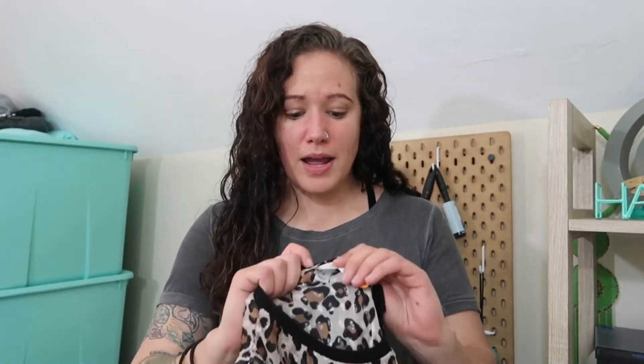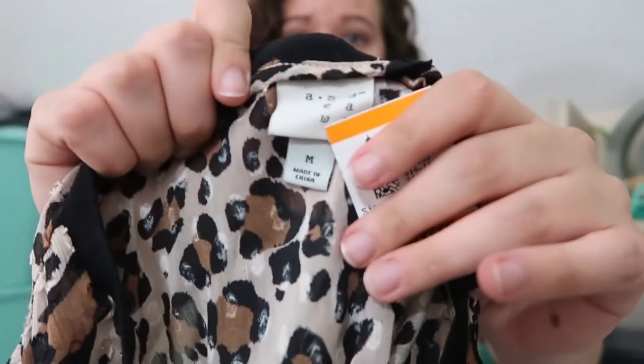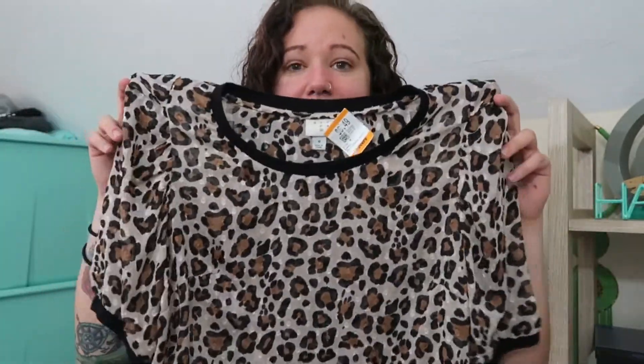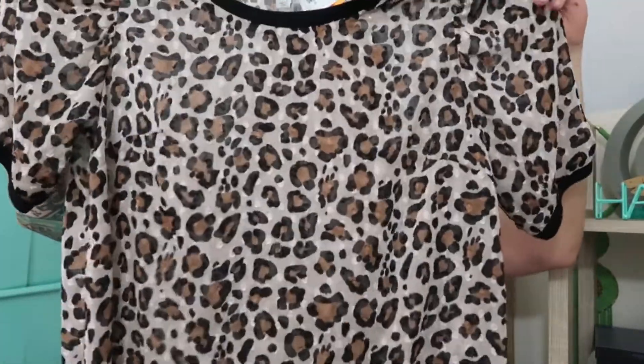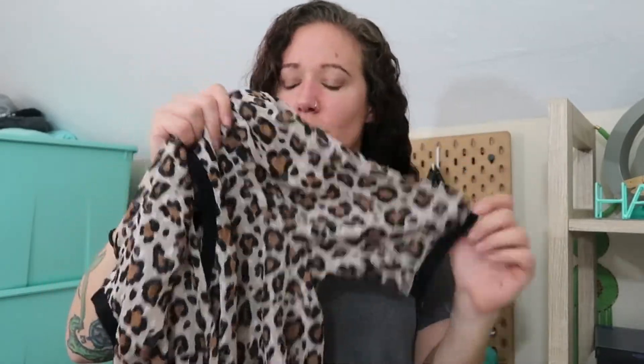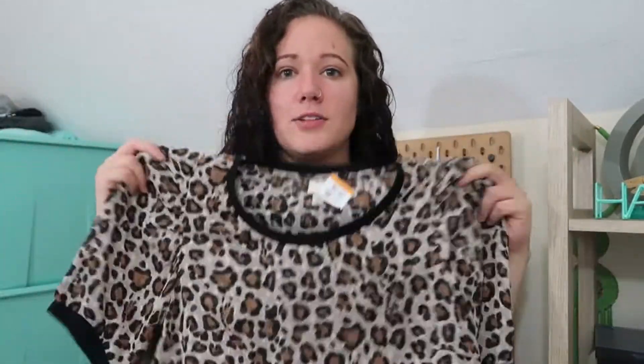This is Target brand — a New Day, size medium. I know most people don't pick up Target to resell, but I love animal print and this is a sheer animal print top. It's got slightly longer than short sleeves but not three-quarter length. I thought this would be cute with maybe a black cami underneath, and if no one buys it I'll just keep it for myself.